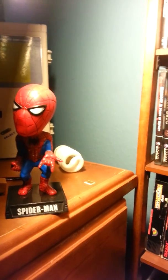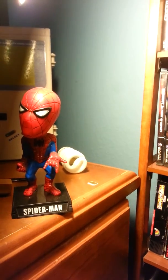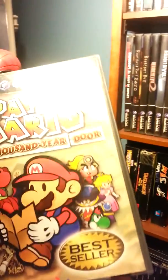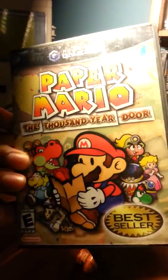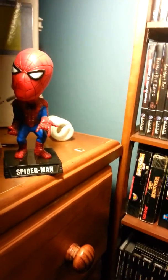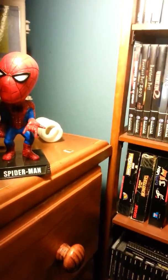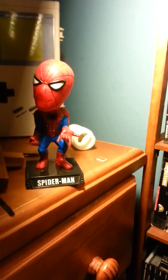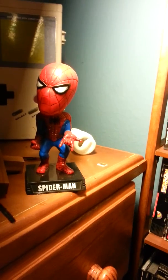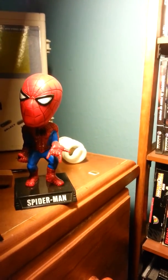Next we have Paper Mario. I heard this is a really good game as well. I haven't played it yet but I'm gonna get to it pretty soon. I got that one myself for like five bucks or so.